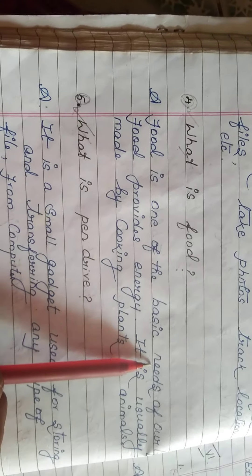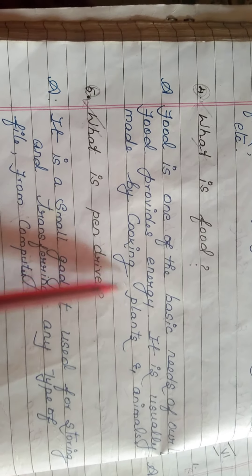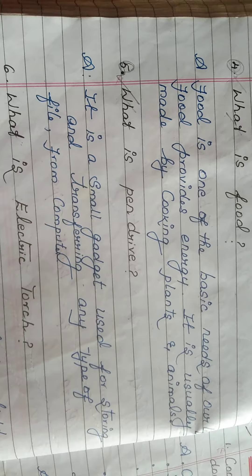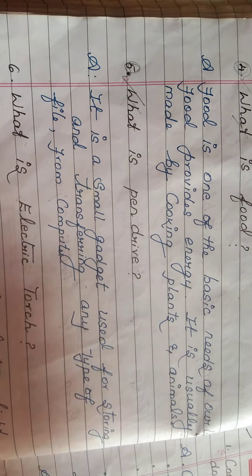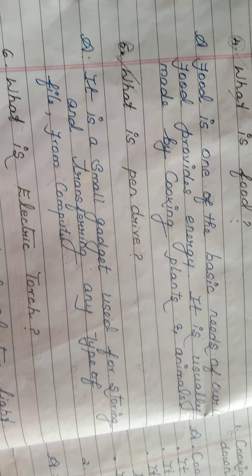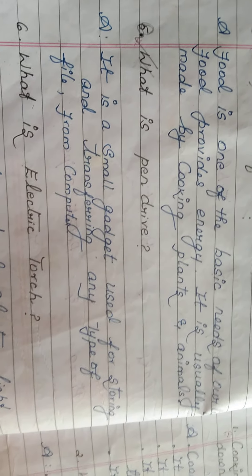What is food? Food is one of the basic needs of our life; it provides energy and comes from plants and animals. What is a pen drive? It is a small gadget used for storing and transferring any type of file from a computer or phone. We can transfer or store any data using a pen drive.